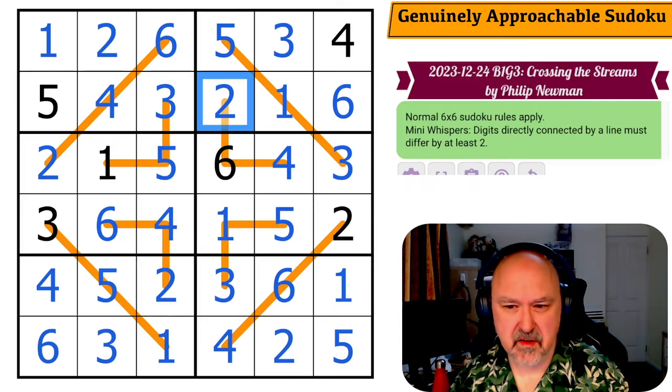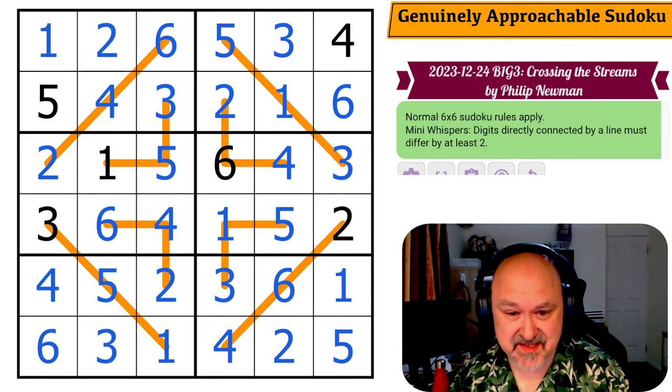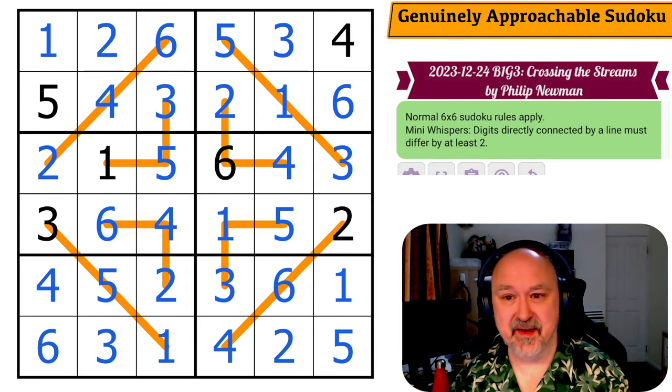That was really cool — I like that puzzle. The coloring is weird, the naming is weird, but the puzzles are excellent. Don't get me wrong — the puzzles are stunning. I'm just confused by the way they're being laid out.